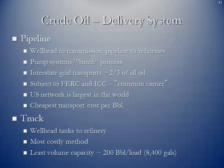The primary mode for crude oil delivery is the pipeline — from the wellhead to transmission pipeline to the refineries. There are pump systems along the way, and they can batch process the crude at different volumes and times, separating them with a batch separator. The interstate grid transports about two-thirds of all the oil. Pipelines are subject to the Federal Energy Regulatory Commission and are labeled as common carriers. They don't have utility status. The US network is the largest in the world and also the cheapest method on a cost-per-barrel basis to move crude around.